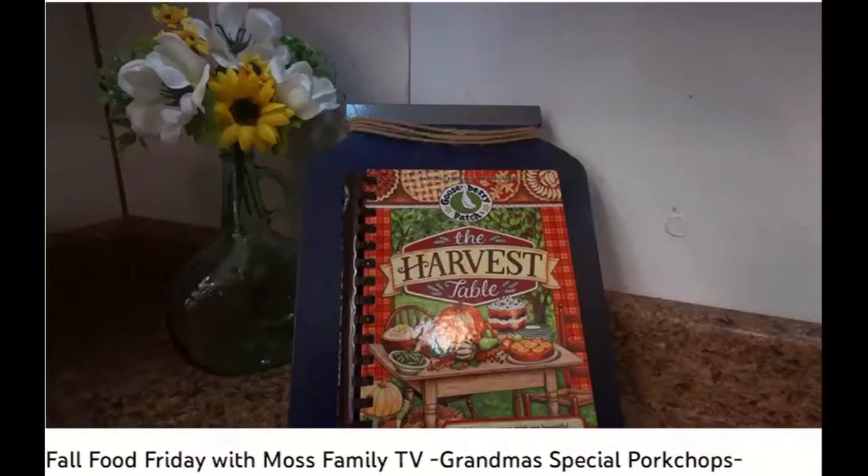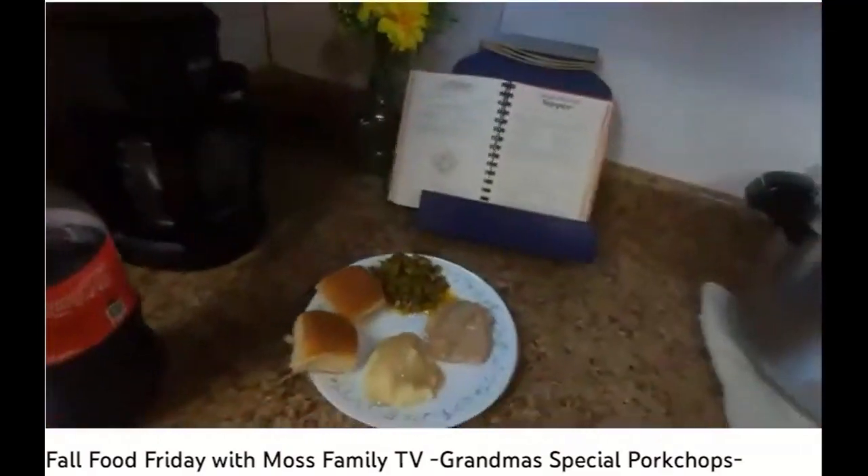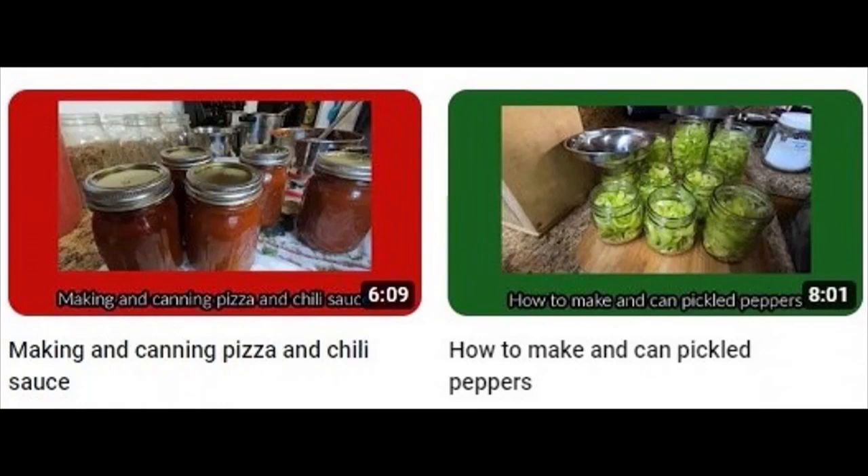Today we are joining the Fall Food Friday's open collaboration put together by Fallon over at The Moss Family TV. They also show how they make use of their medicinal plants.